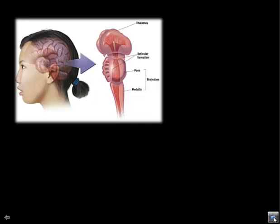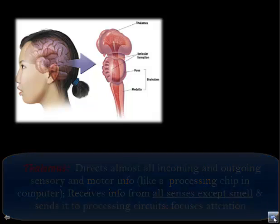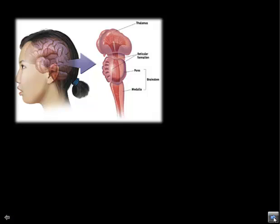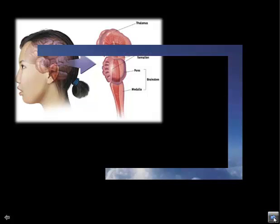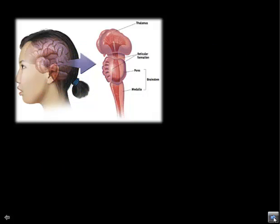The thalamus is another important part of layer one. It sits on top of the brain stem and receives all incoming sensory information, with the exception of smell. It directs that information to wherever it needs to go in the brain to be processed — kind of like a computer processing chip or the person on an airport runway directing planes where to go.